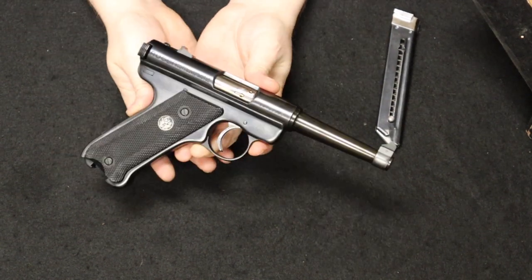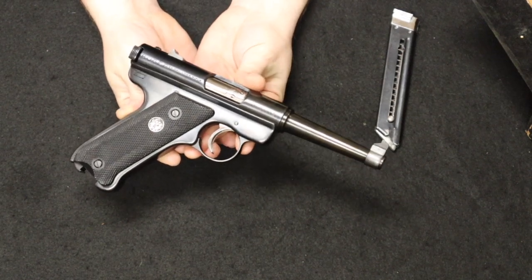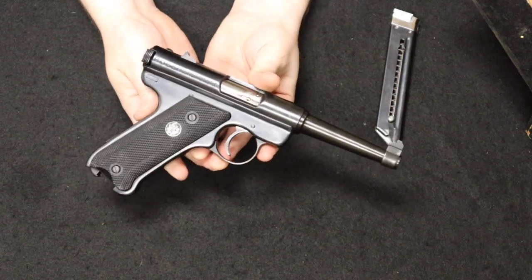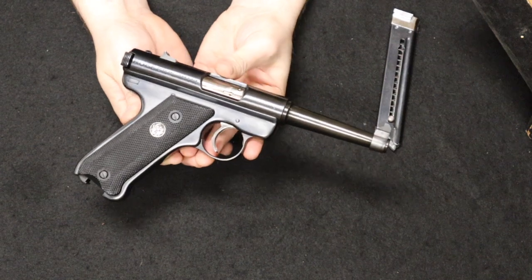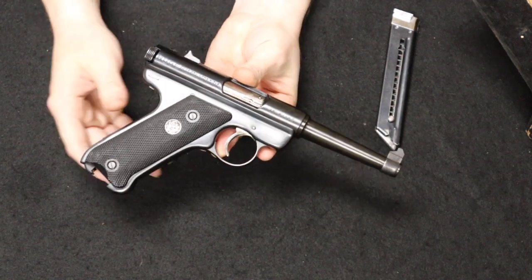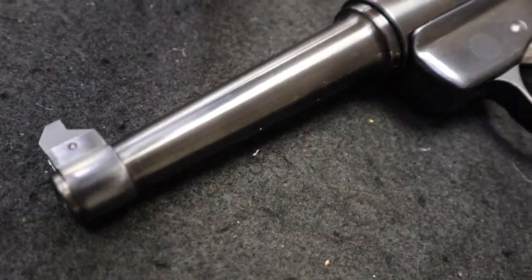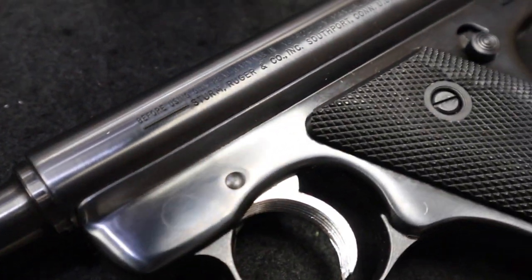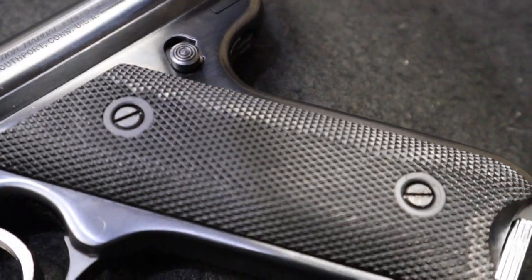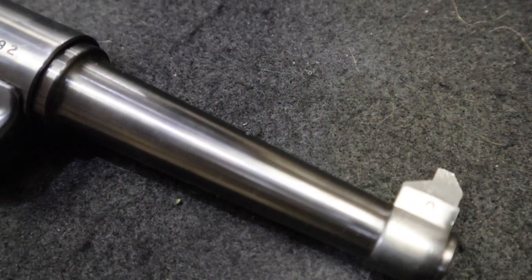He met up with an investor named Alex Sturm, who was very impressed with the pistol's mechanics and ergonomics and decided to invest in the new venture with Bill Ruger. Together they would establish Sturm Ruger, and this would be their number one product. This would really be the springboard for the company being founded, and it would go on to become one of the largest and most successful American firearms manufacturers — and it would all start right here.